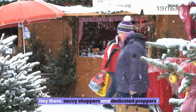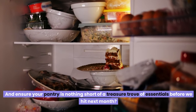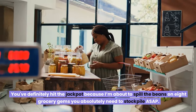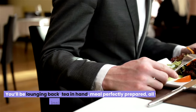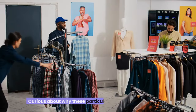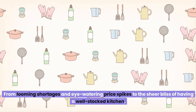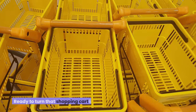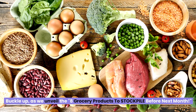Hey there, savvy shoppers and dedicated preppers. Are you ready to ramp up your game and ensure your pantry is nothing short of a treasure trove of essentials before we hit next month? You've definitely hit the jackpot because I'm about to spill the beans on eight grocery gems you absolutely need to stockpile ASAP. While everyone else is frantically searching the aisles, you'll be lounging back, tea in hand, meal perfectly prepared, all thanks to a little insider knowledge and forward thinking. Buckle up as we unveil the eight grocery products to stockpile before next month.